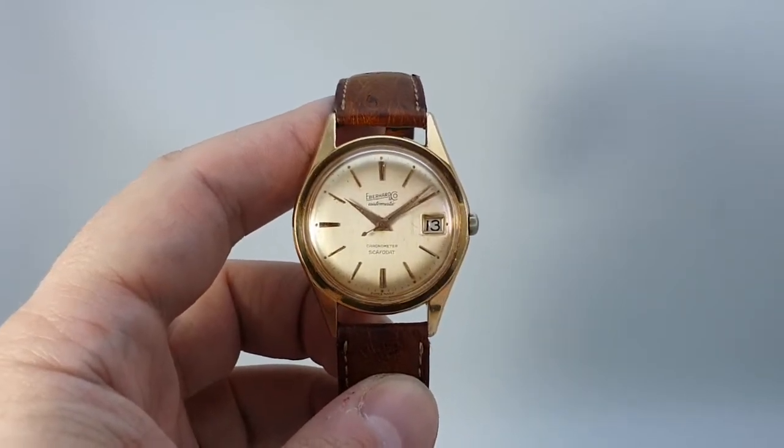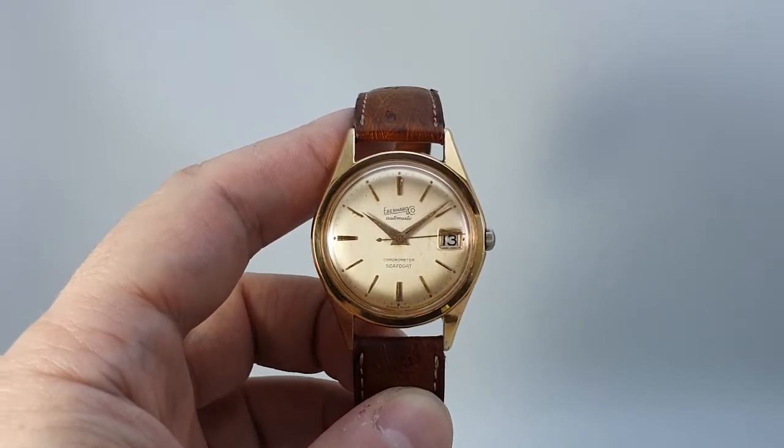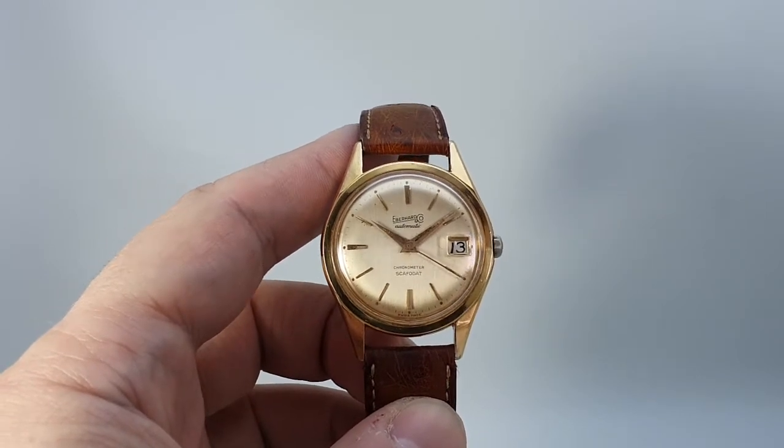Hello watch fans! Berthier Watches here. This time for you we have a circa 1963 Eberhard & Co automatic Scafodat.